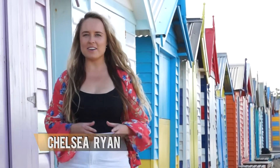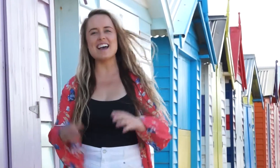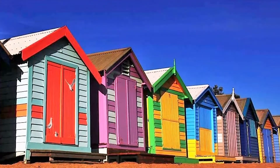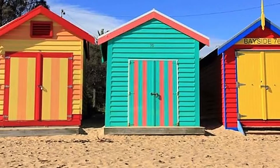Have you ever seen these multicoloured beach boxes on a postcard or TV and wondered where they are from? Well, you can wonder no longer. These gaudy looking beach boxes are here at Brighton Beach and have really stood the test of time.